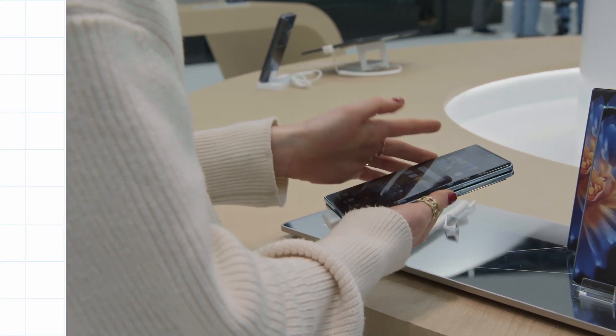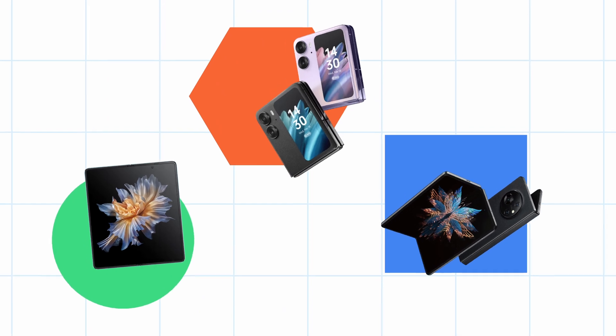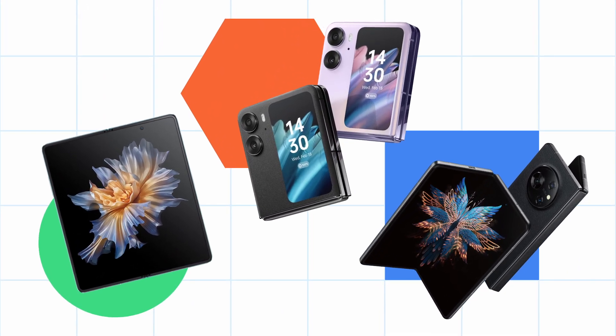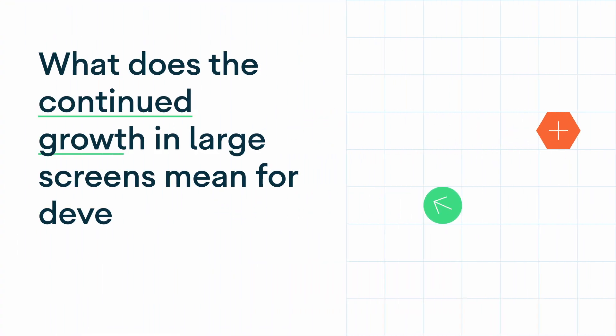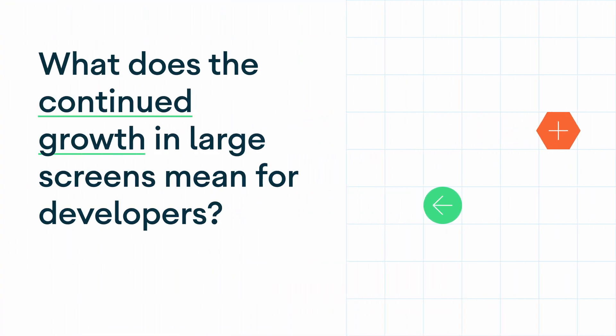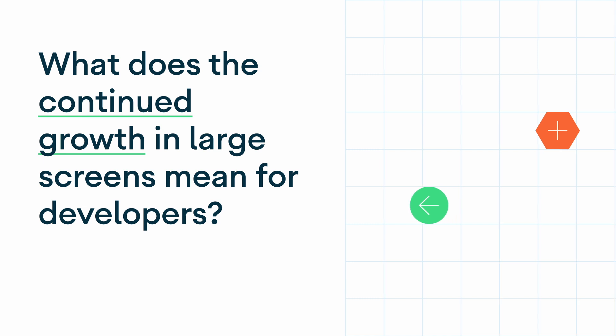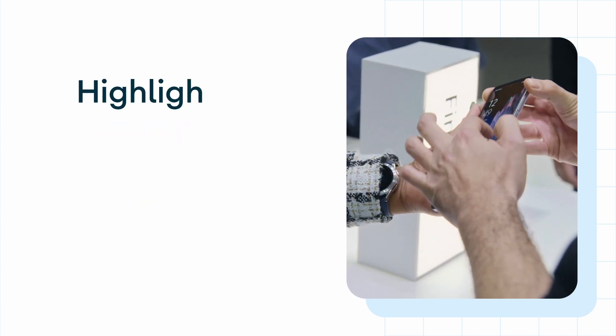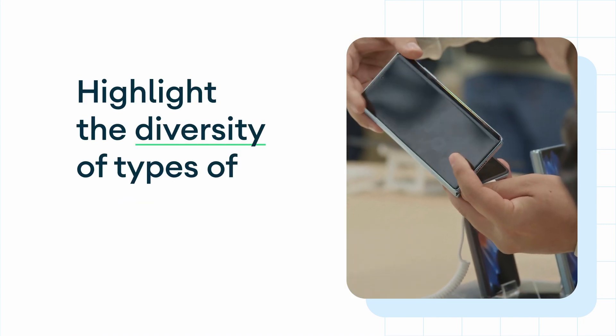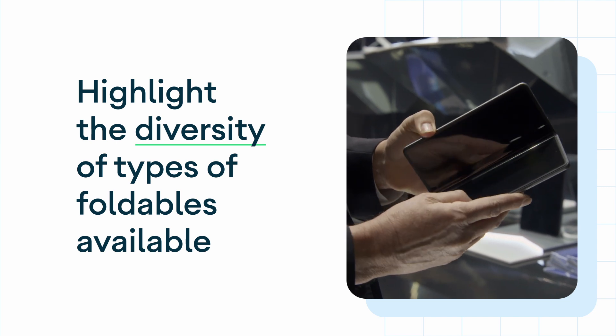It was super exciting to get hands-on with the next generation of large screen devices. As a developer, I wanted to know what this continued growth in large screens means for me — they're obviously here to stay. So I caught up with Ade Oshinae to find out more. This is the start of an exciting new phase for the large screen ecosystem. The devices cover a variety of price points and highlight the diversity of foldable types available in the ecosystem.